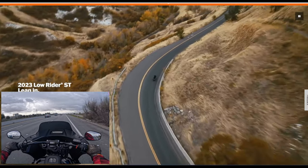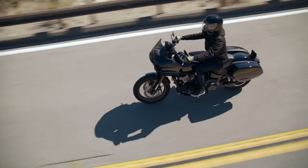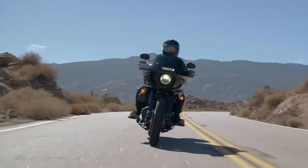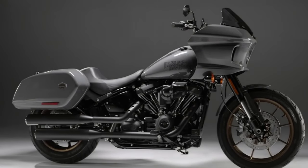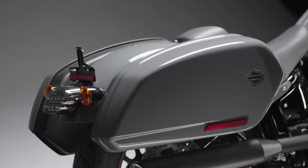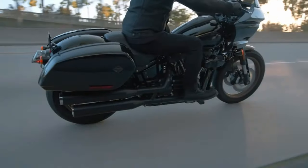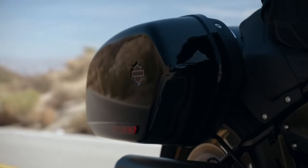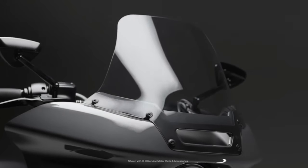Let's go ahead and take a look at both of these bikes. The Lowrider ST — it's got that new ST fairing, a very good-looking fairing. You guys can check it out right here in the video. I think it looks great. It provides good wind protection. I just finished test riding these bikes not too long ago, and I was impressed by the wind protection from this fairing, the overall looks of it — everything. I'm very impressed with this bike.